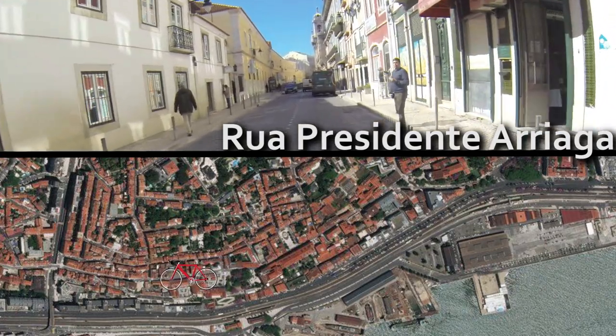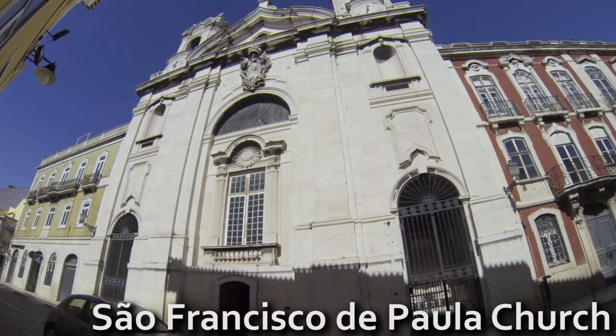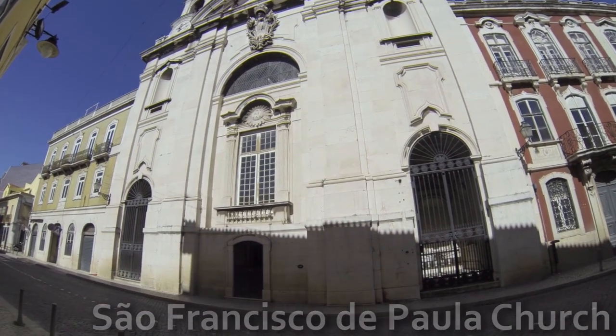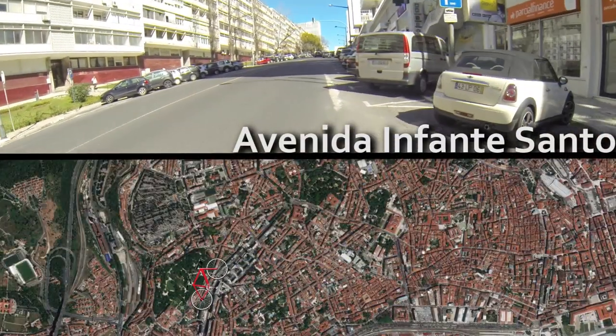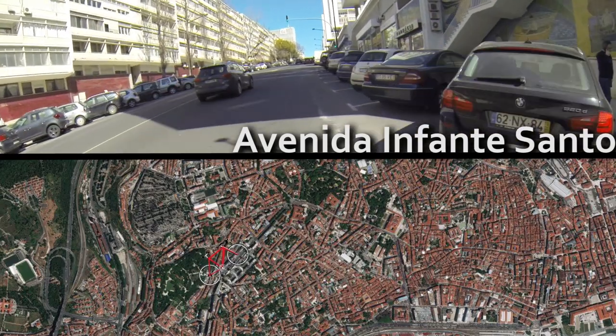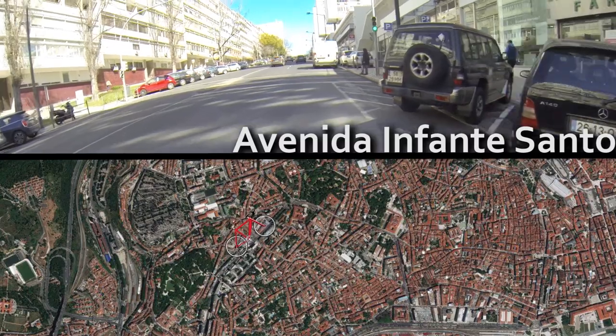At the beginning of Prazeres neighborhood, you can see the majestic São Francisco de Paula Estrela Church. It's steep, like I said, but just a little bit before arriving in Estrela.